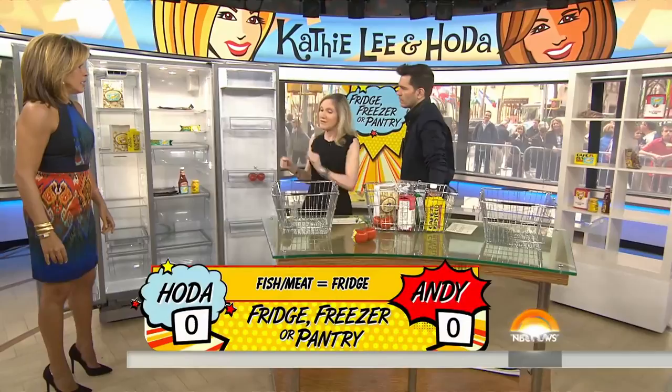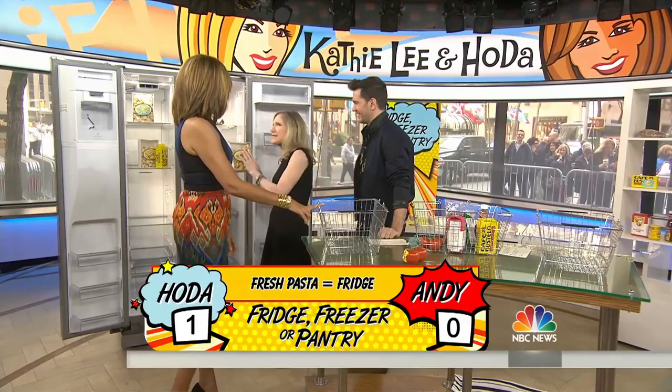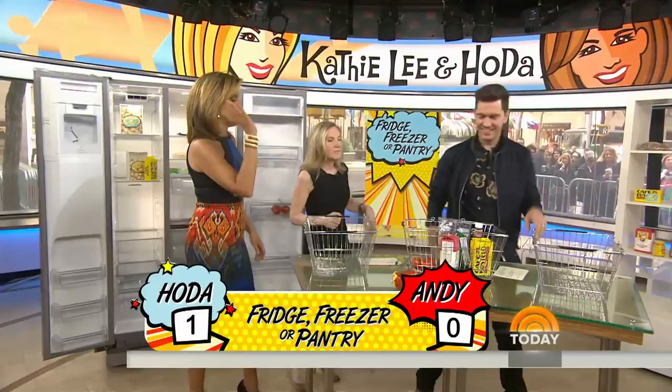Next, fresh pasta. This is fresh — it comes in the refrigerator. We both went freezer, and you're both wrong. You want to put fresh pasta in the fridge. It is safe in the freezer, but it will get very doughy and have a really bad texture. So keep it in the fridge. The dried kind you just put in the pantry.